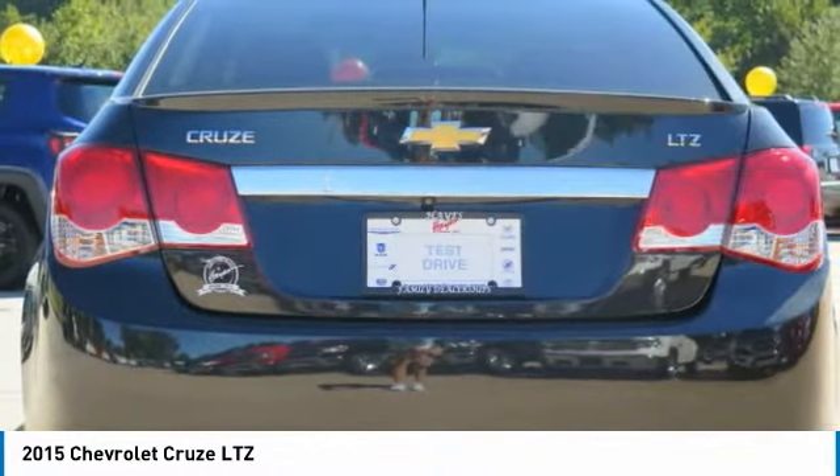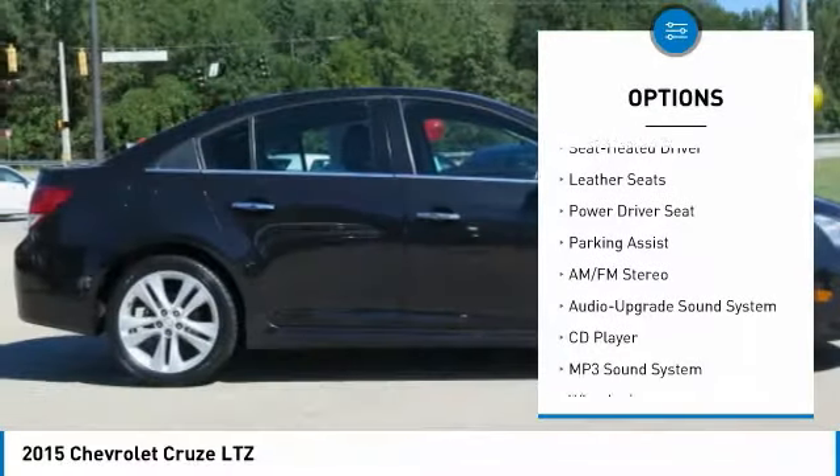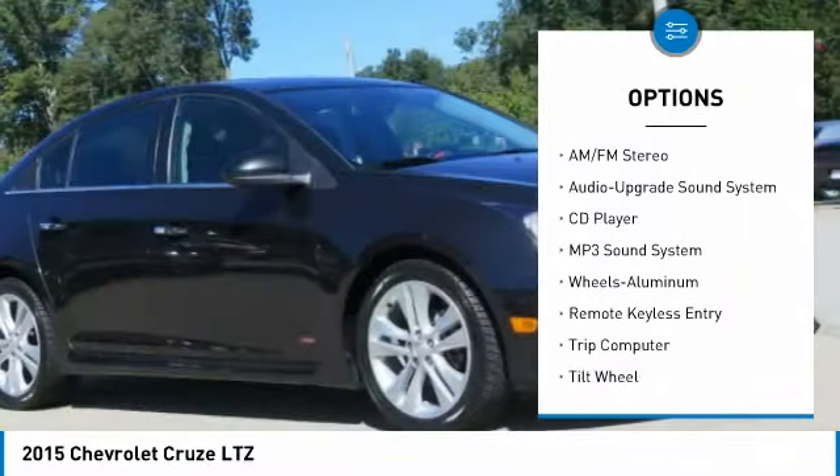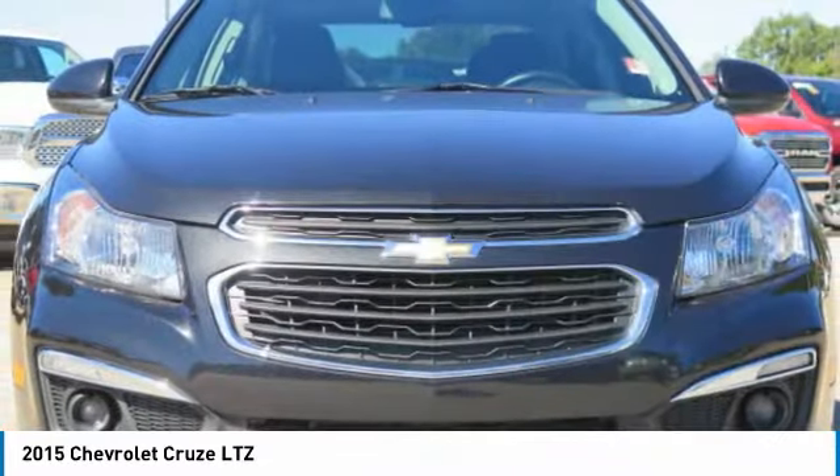Here are some of this vehicle's great options: traction control, anti-lock braking system, moonroof, air conditioning, power steering, aluminum wheels, cruise control, FWD, AM-FM stereo radio.